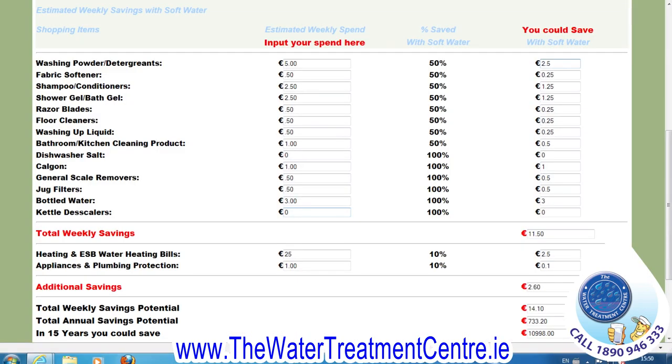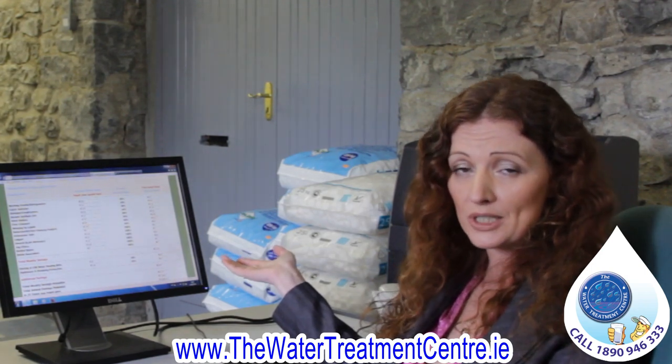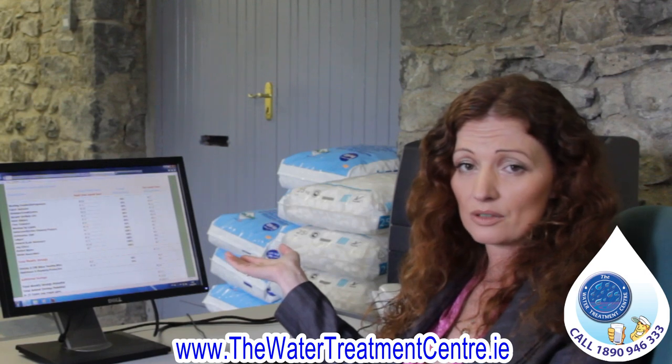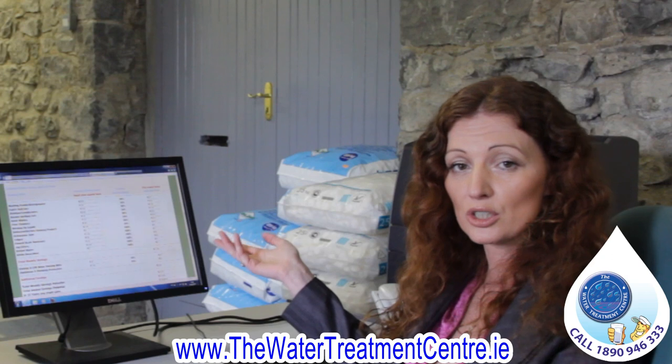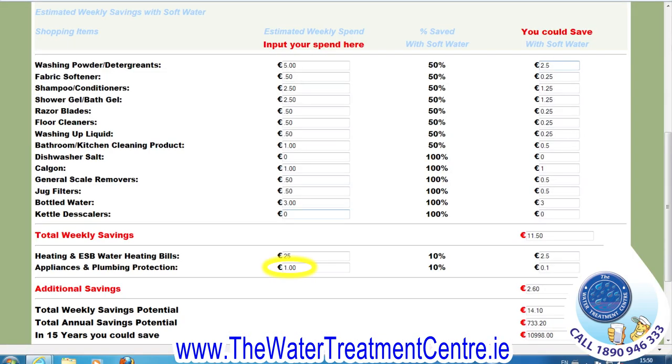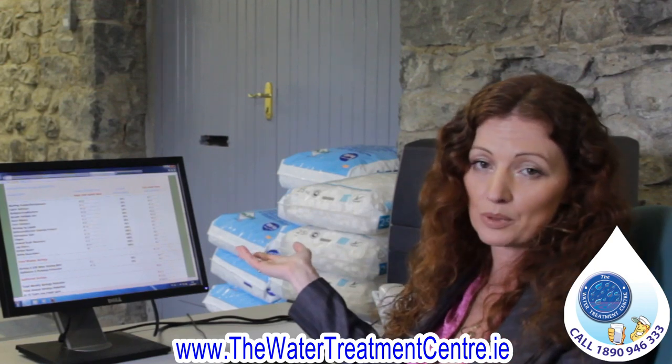Looking further down the screen, we can see how much a softener can save on heating and electricity bills, and also on replacing or repairing appliances. We've put in a very small electricity bill of 25 euros per week. Independent studies have shown you can save up to 24% on the water-heating portion of your electricity bill, leaving a saving of approximately 250 euros annually. We've also allowed about 1 euro per week for replacing appliances like kettles and showers, which gives a saving of about 10 cents per week — a very conservative figure.